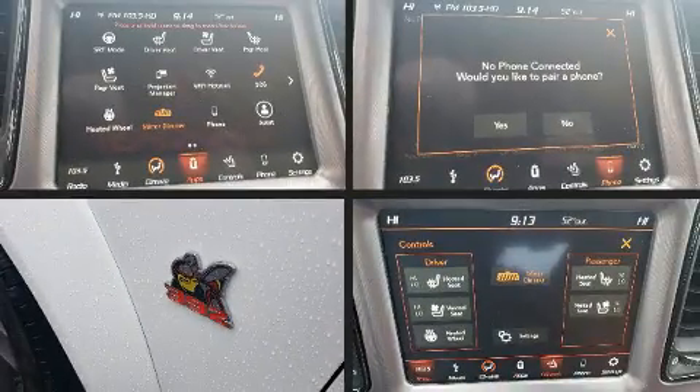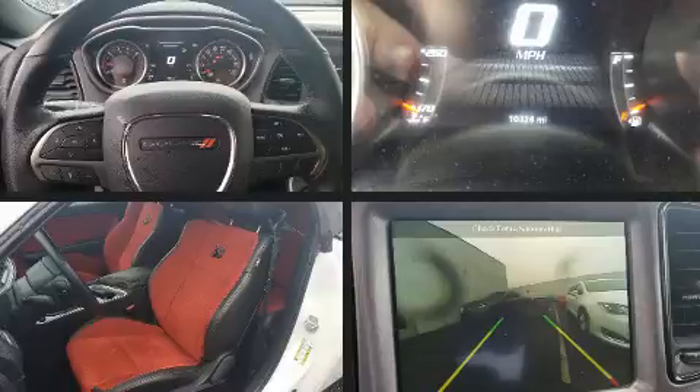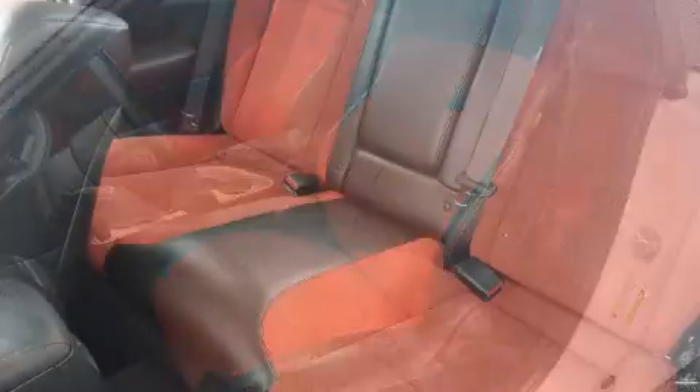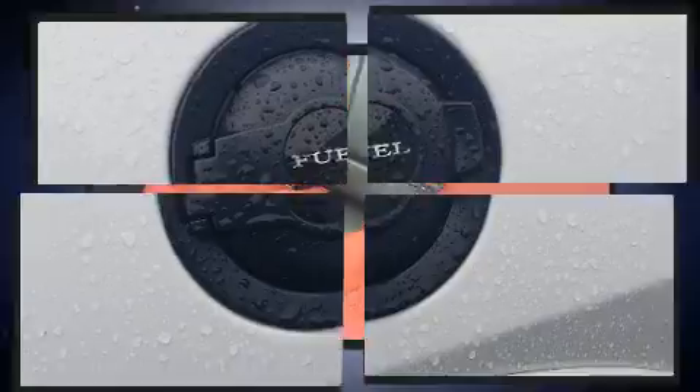With high-intensity discharge headlights illuminating your path, you'll always appreciate maximum visibility. Audio features include an AM-FM radio and 10 speakers providing excellent sound throughout the cabin.